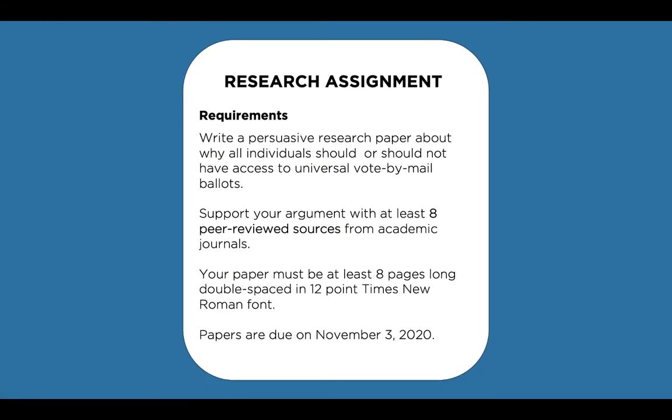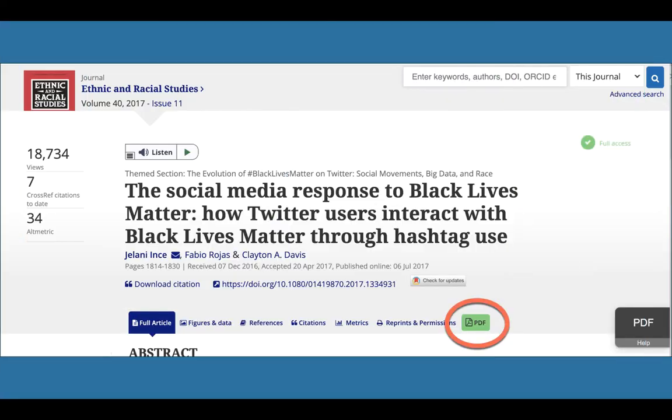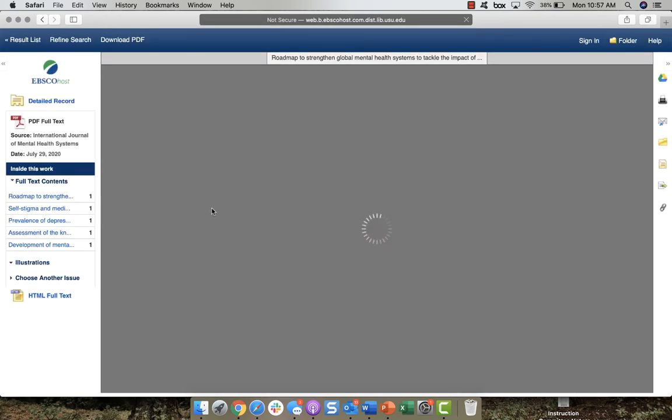As USU students, you will likely be assigned research projects where you'll need to find reliable information. And as you have already found out by searching Google, many scholarly journals and magazine articles are not freely available online. But by searching through USU databases, you can get past those paywalls and access millions of great resources that you otherwise would not have access to. All you need to do is log on to the library website with your A number and password. Once you've successfully logged in, you can view articles from anywhere you have an internet connection.